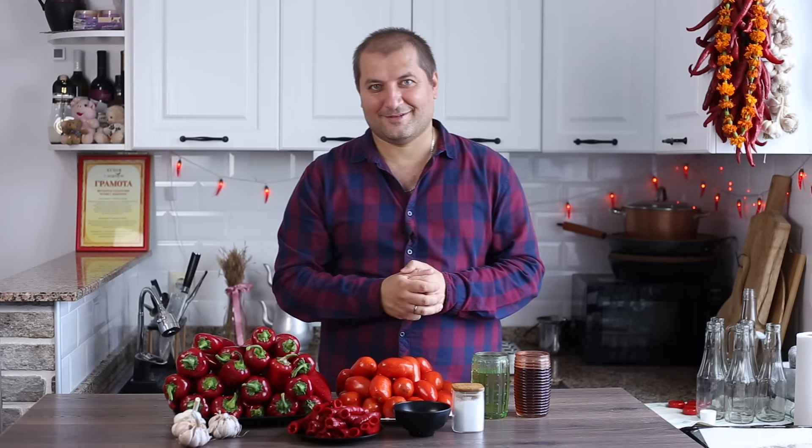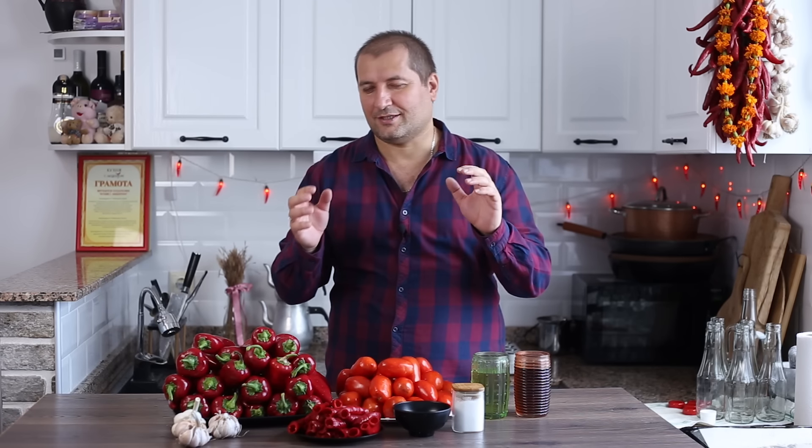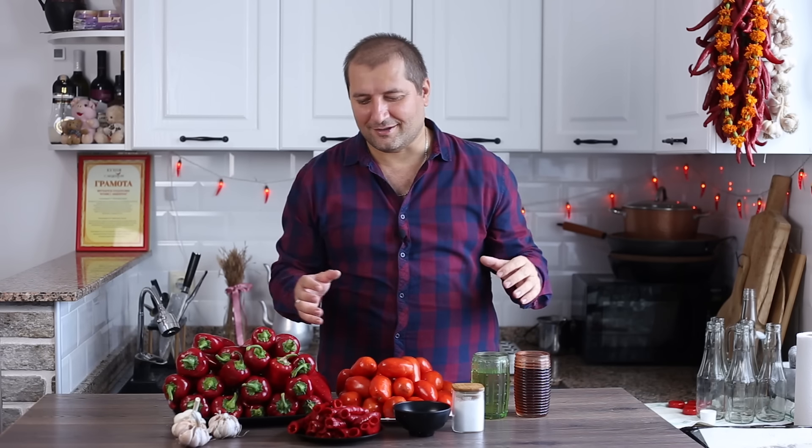Всем привет, друзья мои! С вами Кухня с акцентом. И сегодня мы с вами будем готовить великолепнейший грузинский соус. Называется он мегрельский соус. И он отлично подходит к мясу, к шашлыку, к рыбе, к картошке, к макаронам, к гречке — да к чему хотите. Это просто шедевр.